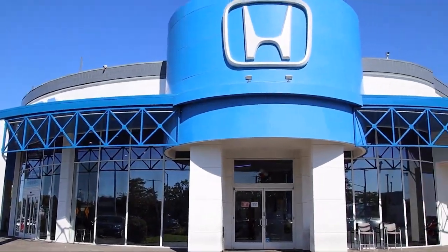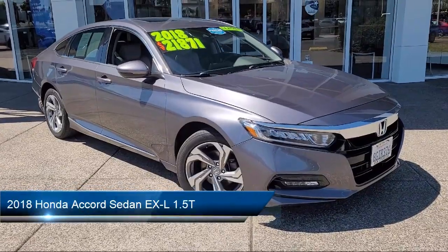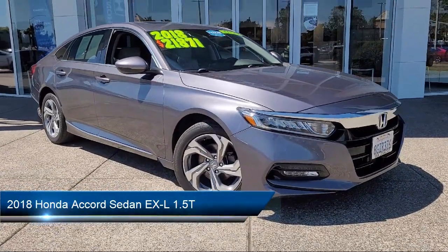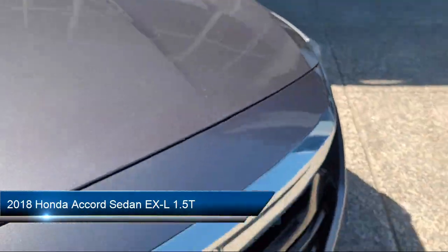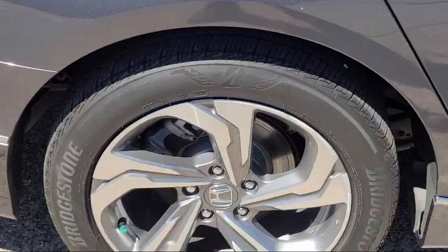Welcome to San Leandro Honda, and here's a look at one of our great vehicles for sale. It comes equipped with smart device integration, lane keep assist, universal garage door opener, and variable speed intermittent wipers.